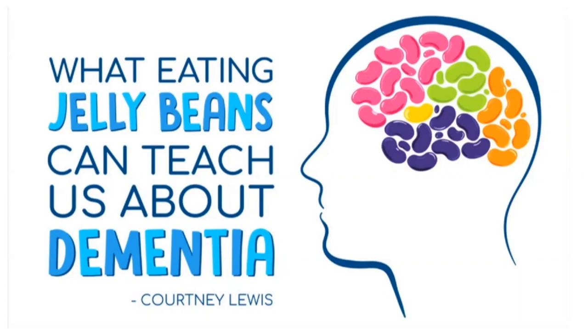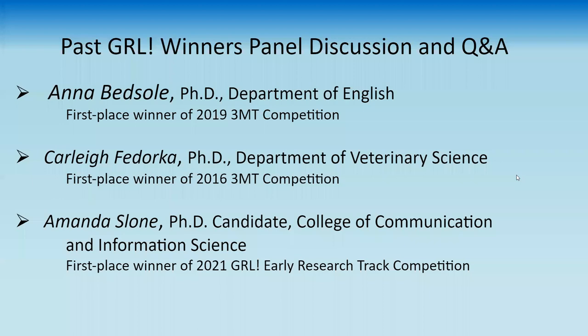We are going to send out a copy of these slides and post them on the website. Now we are going to move on to our panel of past winners — this is an opportunity for you to engage with past winners and ask any questions you might have about the process.